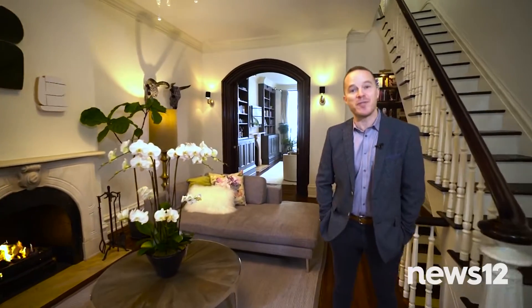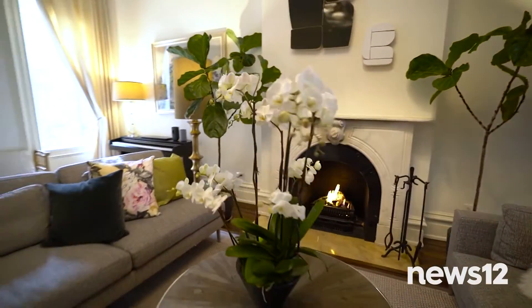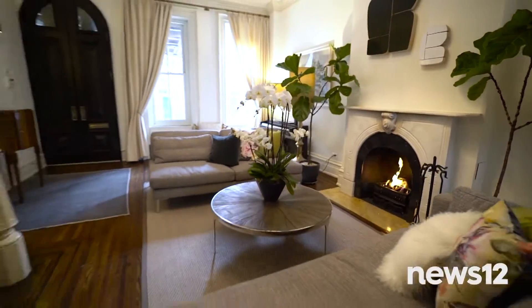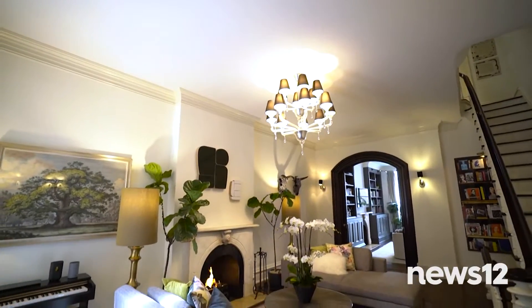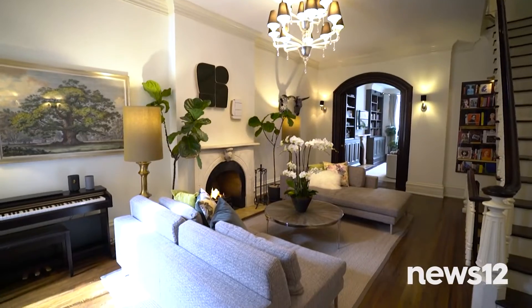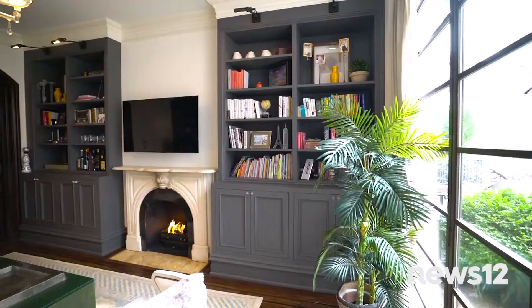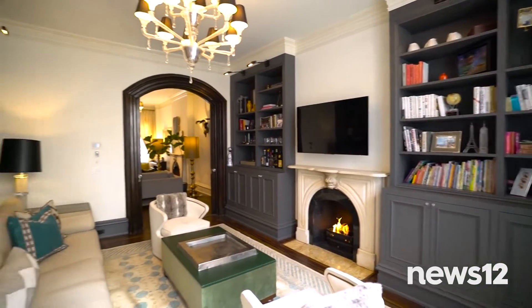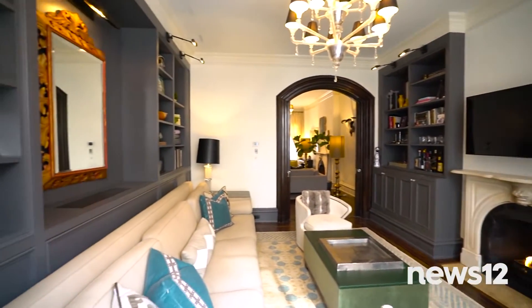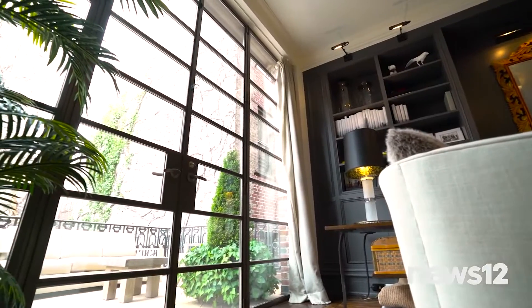As soon as you arrive on the parlor level with its 11-foot ceilings and working gas fireplace, you get that special feeling of being home. Built in 1899, the renovated townhouse blends modern elegance with classic charm. The main attraction is how it melds its pre-war original detail with a modern allure. These beautiful pocket doors separate the large spacious living room and invite you into a wonderful library — open, spacious, with plenty of seating for entertaining as well as intimate gatherings, and very bright. And right outside, an outdoor terrace.